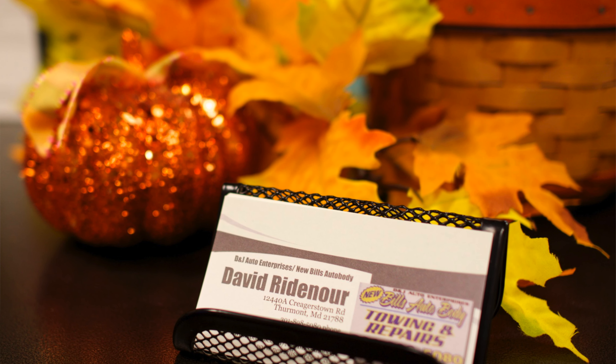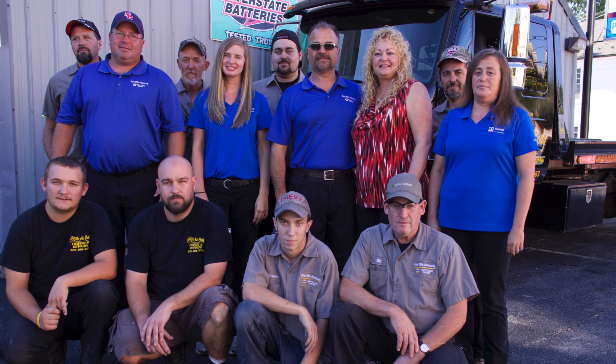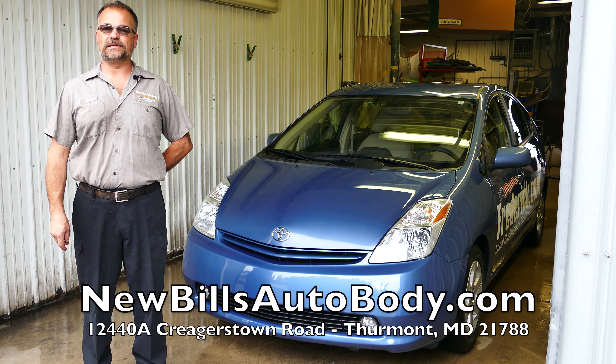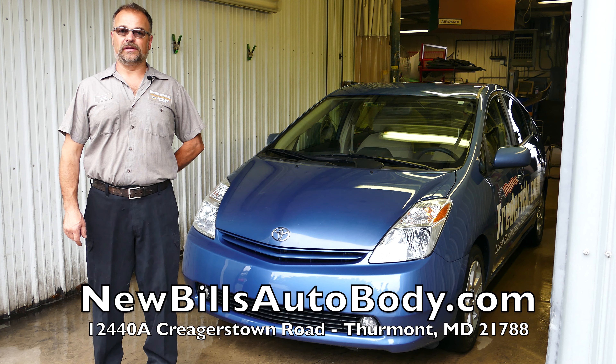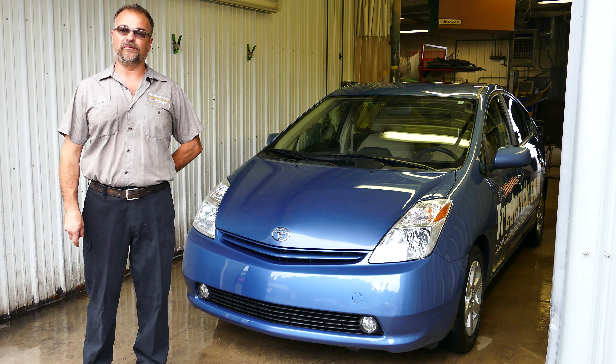Our website is newbillsautobody.com. You can also check us out on frederick.com, which has been a big help to our business and our web presence. We're a down-home town facility and we offer quality repairs — it's worth your trip to come see us. We will give you honest work. Our tagline is honesty, quality, and workmanship in all of the repairs we offer you here.